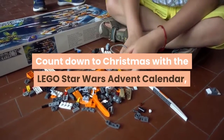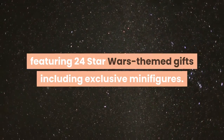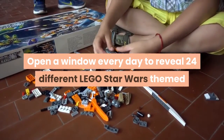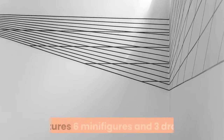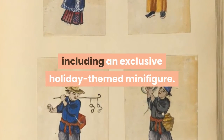Countdown to Christmas with the LEGO Star Wars Advent Calendar, featuring 24 Star Wars-themed gifts including exclusive minifigures. Open a window every day to reveal 24 different LEGO Star Wars-themed gifts — it makes a great gift for fans of the LEGO Star Wars building sets. Features six minifigures and three droids, including an exclusive holiday-themed minifigure.